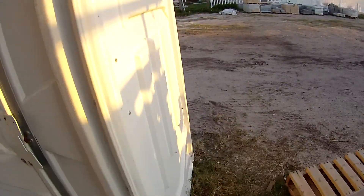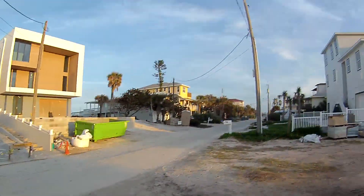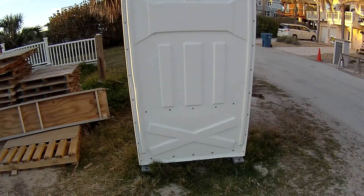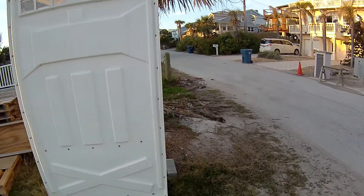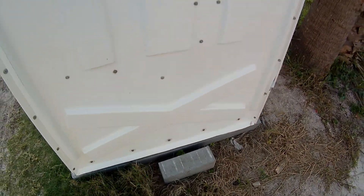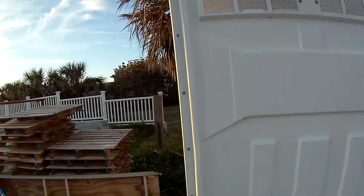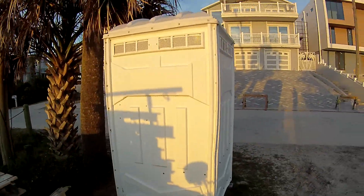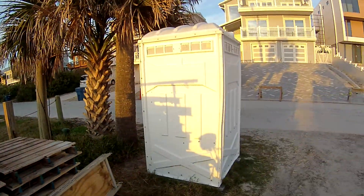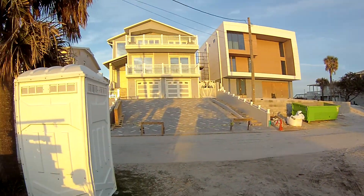Got all this septic. There's another port-a-potty over there. There's our vent pipe up here, sitting on skids. Got a block there. And that is a review of our white on the outside, blue on the inside port-a-potty here, just off South Atlantic Avenue here at New Smyrna Beach, Florida.